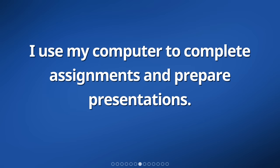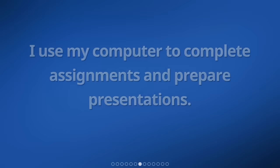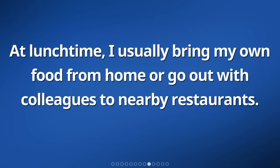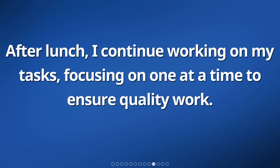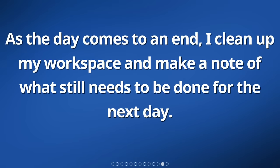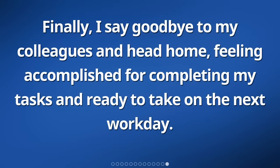I use my computer to complete assignments and prepare presentations. I also attend team meetings where we discuss our progress and share ideas. At lunchtime, I usually bring my own food from home or go out with colleagues to nearby restaurants. After lunch, I continue working on my tasks, focusing on one at a time to ensure quality work. I ask for help or clarification if I have any doubts or encounter challenges. As the day comes to an end, I clean up my workspace and make a note of what still needs to be done. Finally, I say goodbye to my colleagues and head home, feeling accomplished.